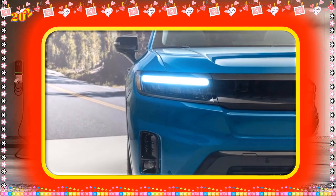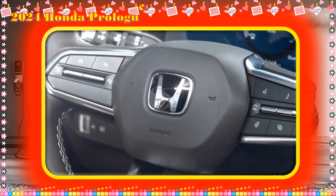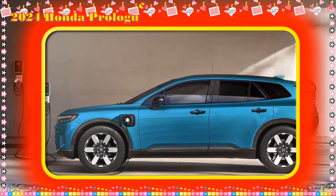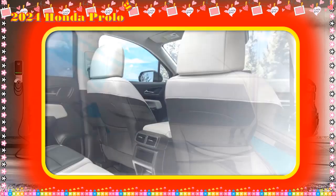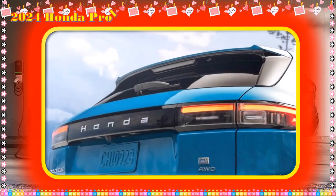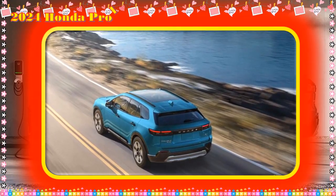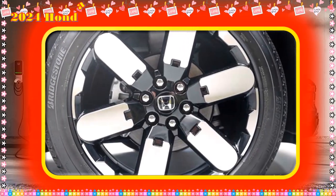Since Honda doesn't know what garaging situation Prologue owners will face, it decided on three optional charging packages included in the price. The first is a $750 public charging credit for those without access to a 120V or 240V outlet. The second is a portable charging package with a 7.6 kW charging cable, $300 in public charging credit, and a $250 installation incentive through Honda Home Electrification (HHE). The third is an 11.5 kW home charging station package with $100 in public charging credits and a $500 installation incentive. HHE is an online marketplace connecting owners with pre-vetted local installers.